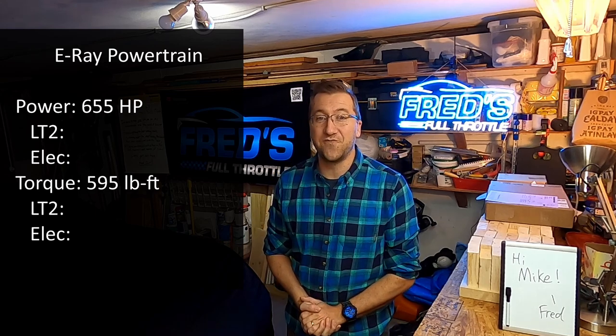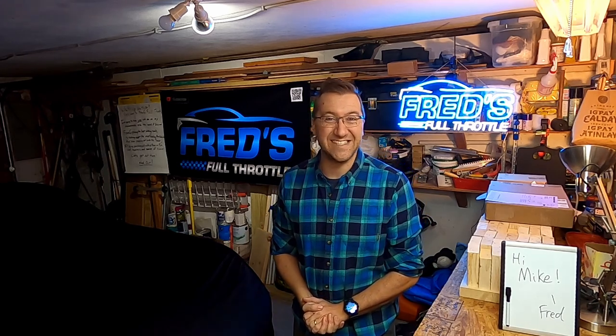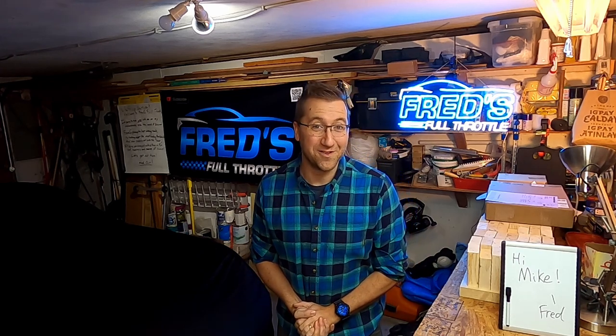Now the powertrain itself, as I mentioned, is split. The LT2 gas engine produces 495 horsepower and 470 pound-feet of torque, while the single electric motor at the front of the car produces 160 horsepower and 125 pound-feet of torque. There's a 1.1 kilowatt-hour battery in the center chassis tunnel of the car right between the two seats. That 1.1 kilowatt-hour battery is not very big, and this means the car can only operate in full EV mode — called stealth mode — for about five miles with a max speed of 45 miles per hour. Go further than five miles, faster than 45 miles an hour, or really just romp on the loud pedal at all, and that LT2 is going to fire up and the car leaves stealth mode.